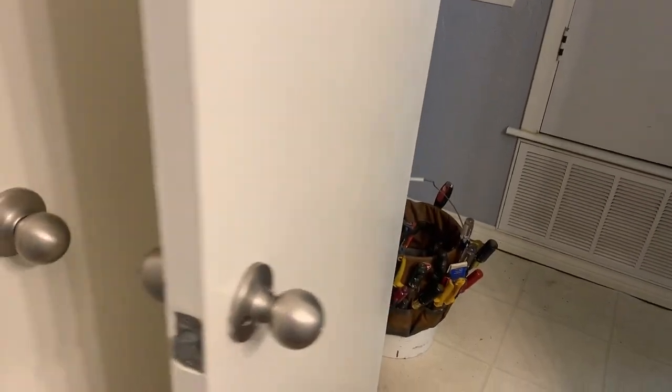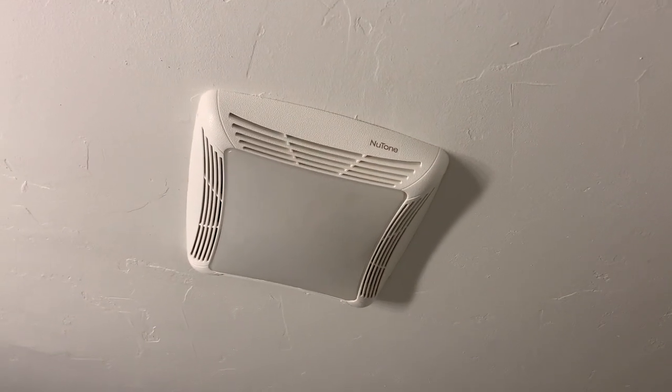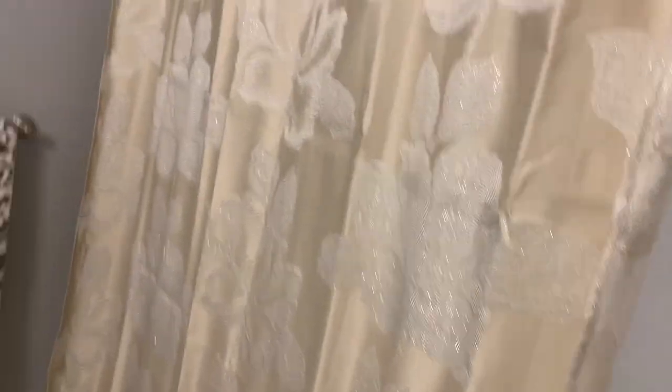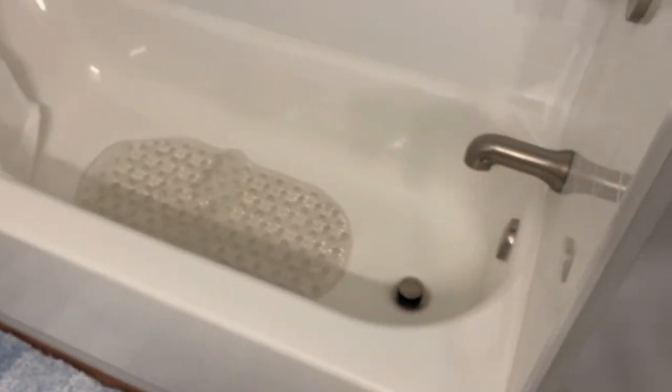There are our new knobs and hinges in brushed nickel, like the rest of everything pretty much. The crown molding is completed, and we have a new fan slash light that isn't on right now.